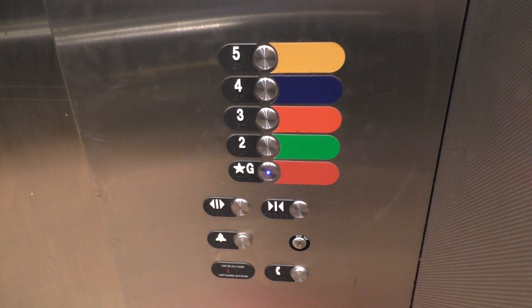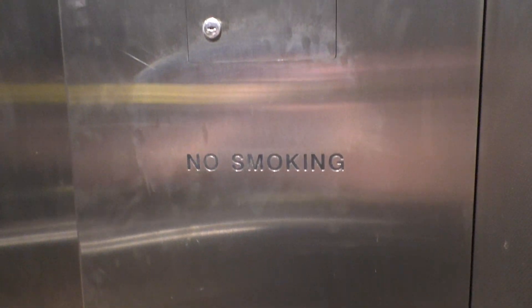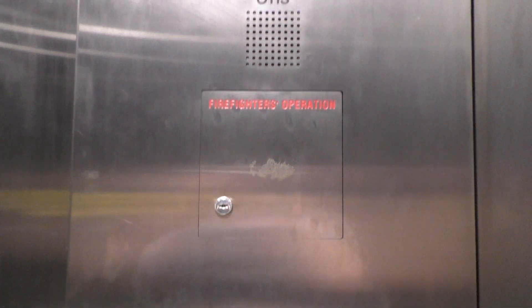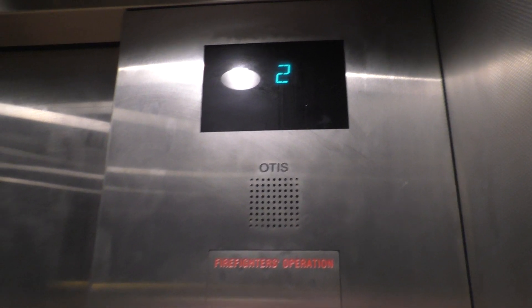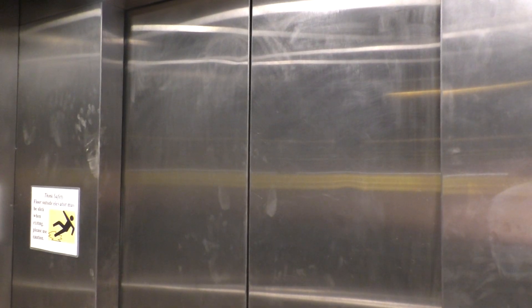Here's your pictures — no smoking, firefighters operation. And of course, yeah, we are at ground. Lights that go on and off.